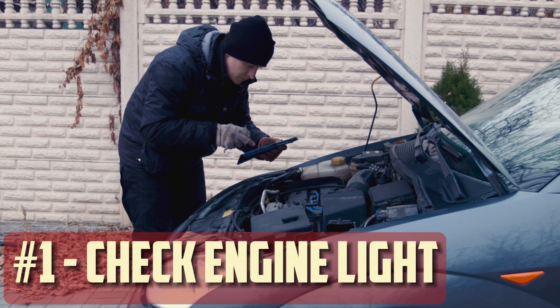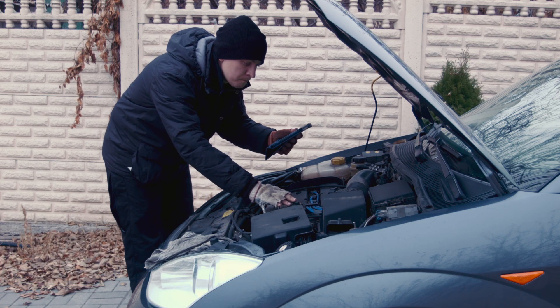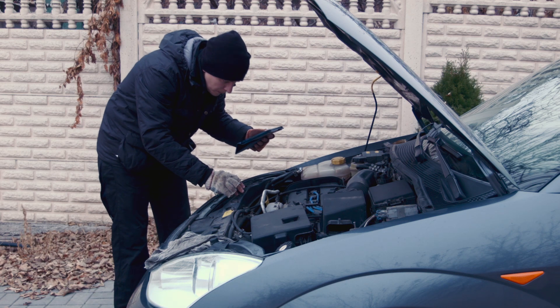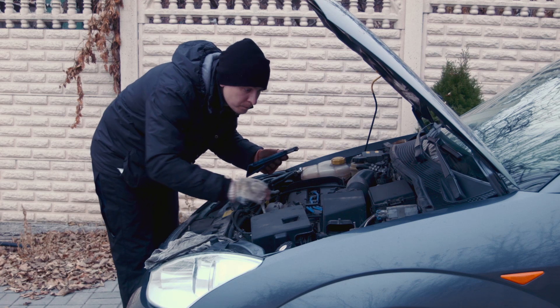How to diagnose and fix — Check engine light: It's possible for the check engine light to illuminate if your car is emitting black smoke. Check for codes pertaining to the EGR system, fuel injection, and mass airflow sensor using a diagnostic tool. Using the information from the diagnostics, resolve the problems.